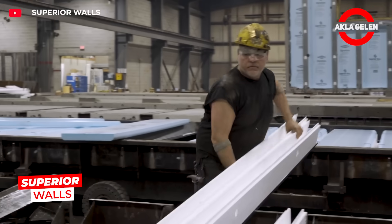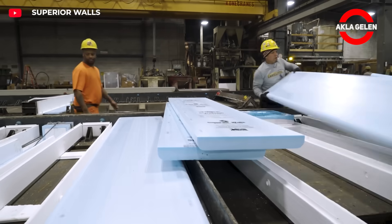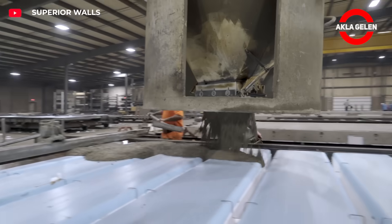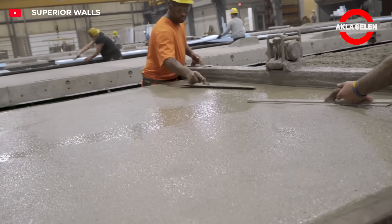Superior Wall's wall panels are prefabricated in the factory and delivered to the construction site. They offer many advantages over traditional brick or wood walls. Their high durability makes them resistant to natural disasters such as earthquakes, and they also provide superior thermal and acoustic insulation.